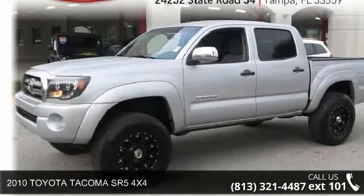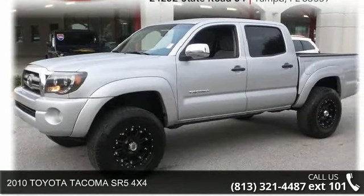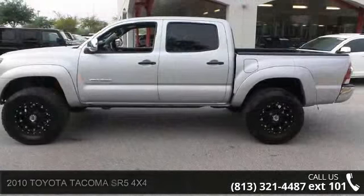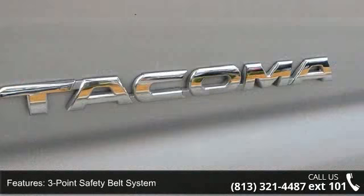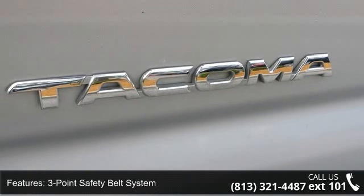Check out this 2010 Toyota Tacoma. If you are looking for an automobile with great features, look no further. This vehicle comes with a reliable six-cylinder engine, connected to a smooth shifting automatic transmission.